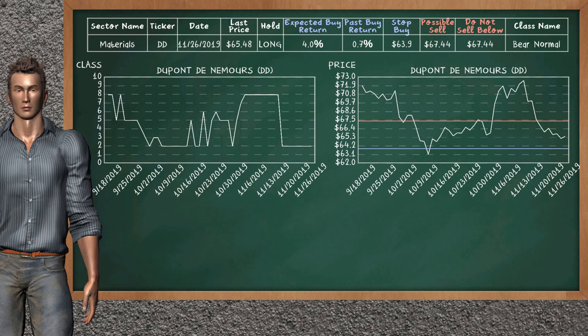DuPont de Nemours was a previous top buy alternative. Today, our analysis is suggesting to continue holding it long. It is a bear normal class. In the past, it has given an average buy return of 0.7%. You may expect now a buy return of 4.0%. We suggest to sell it at a minimum price of $67.44. On the other hand, we suggest to stop buying if the price is $63.90.